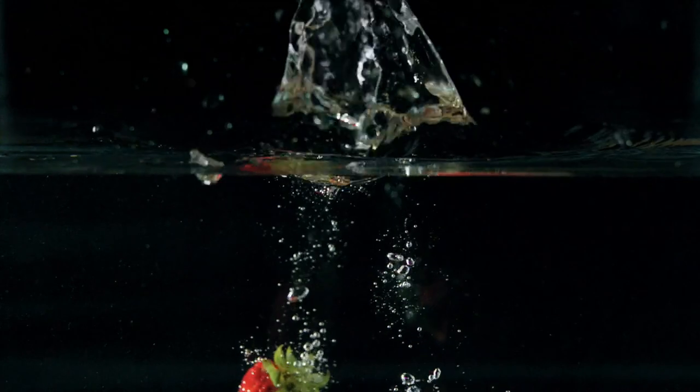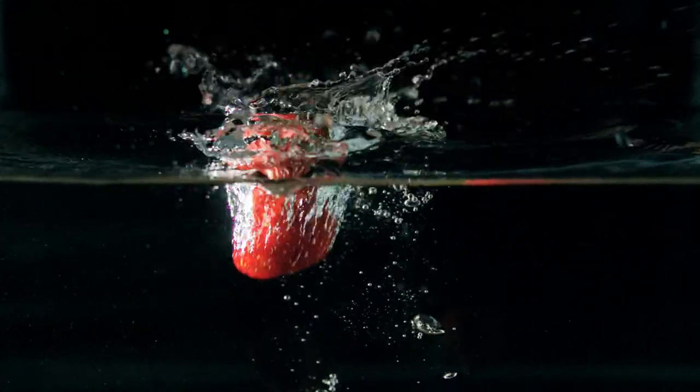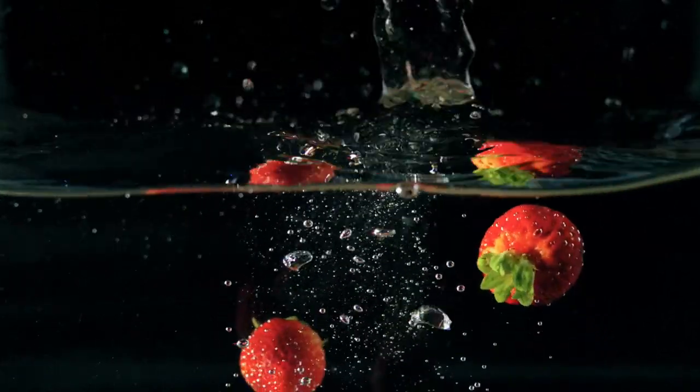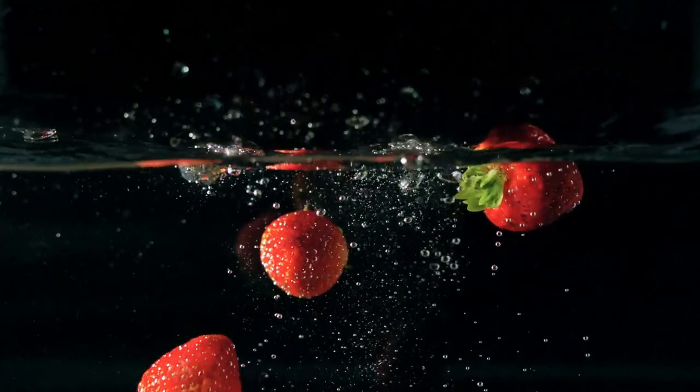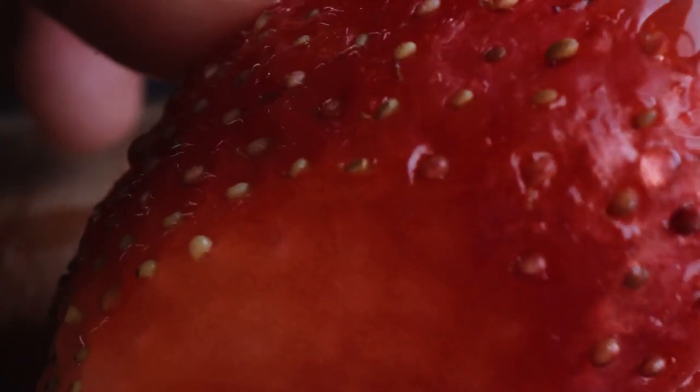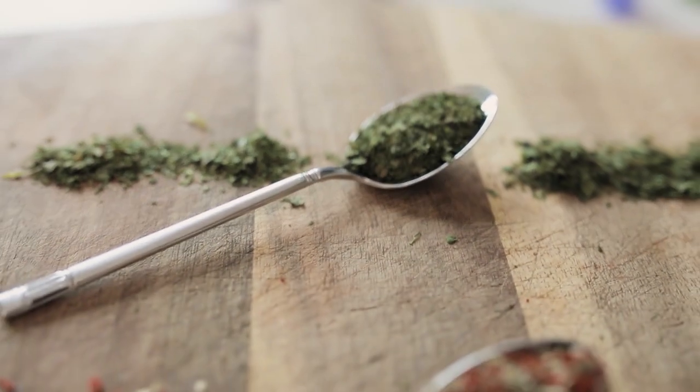Inside each Prodentum pill you will find 3.5 billion probiotics along with three unique ingredients that are clinically proven to support the health of your teeth and gums, help your sinuses stay free and open, help with inflammation, support a healthy mouth environment, support the balance of mouth bacteria, support the respiratory tract, and maintain a healthy immune system.